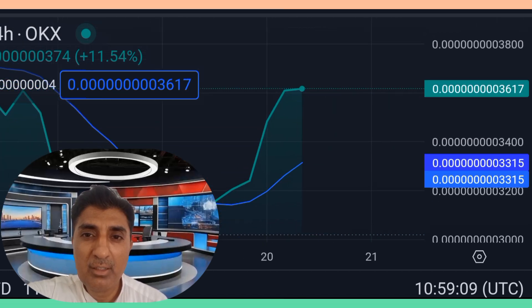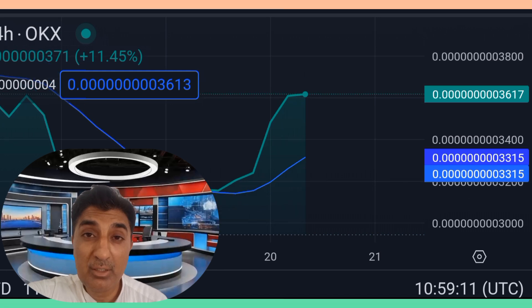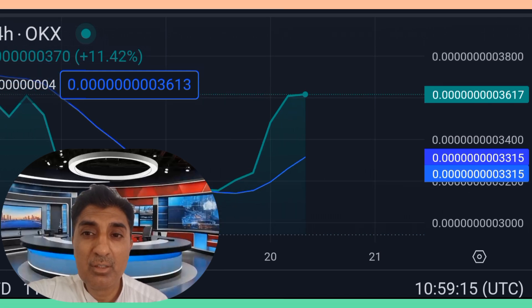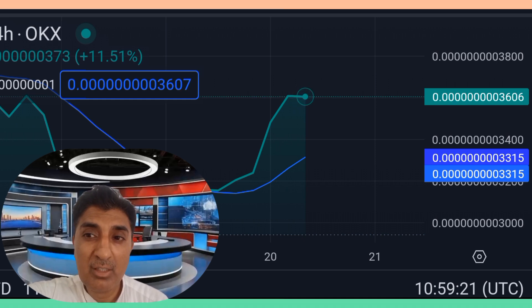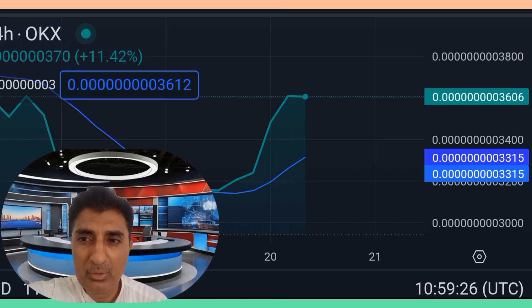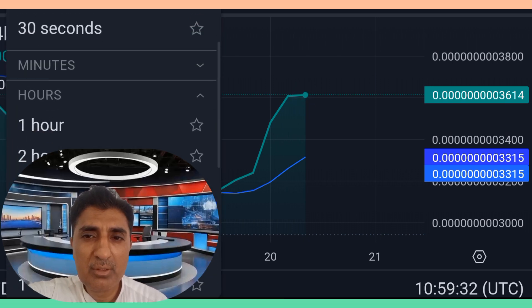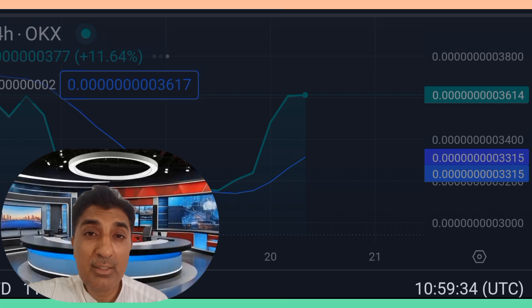Currently, the 24-hour trading volume is 13 million, market cap is 70 million, and market dominance is 0.01 percent. The new best buying entry trade for AI Doge is at 0.093735.